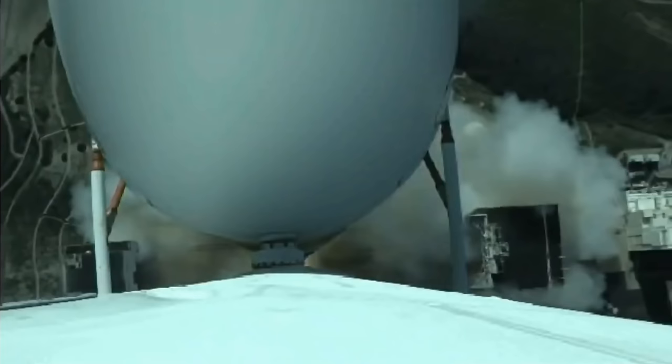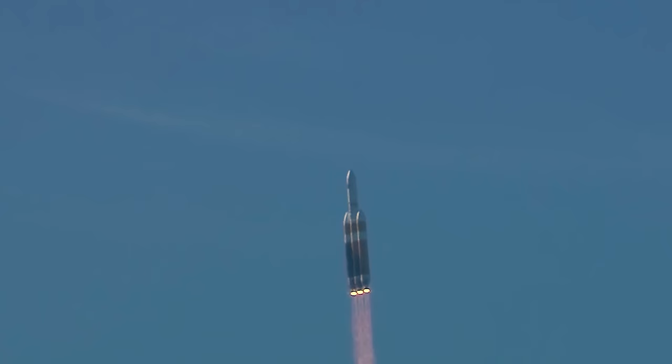You are hearing the voice of Patrick Moore providing launch vehicle ascent data. Now 20 seconds into flight, seeing good chamber pressure across all three RS-68A engines. Now 30 seconds into flight.